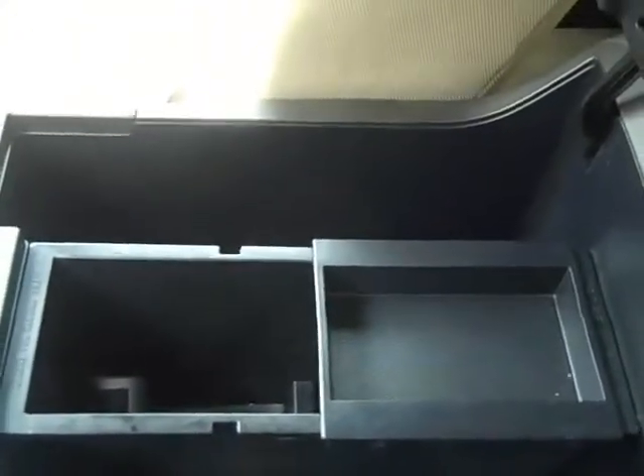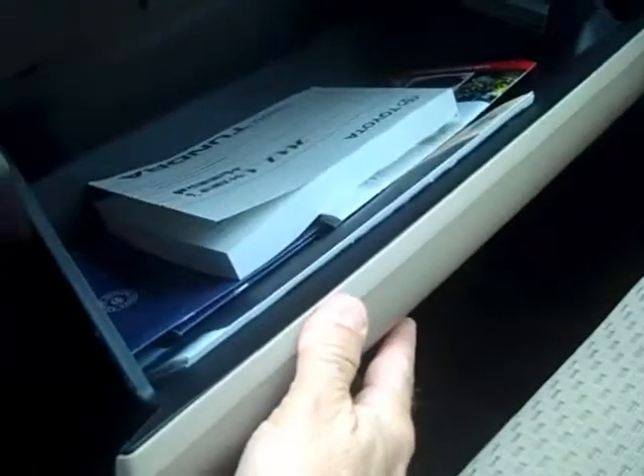Big box — wow, huge storage box. Owner's papers and manuals are in there.